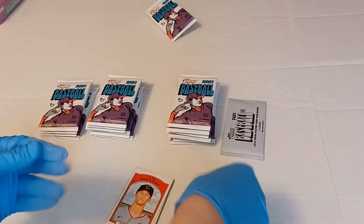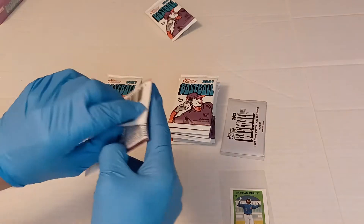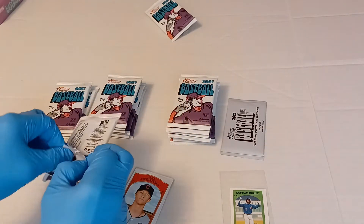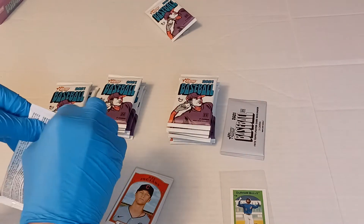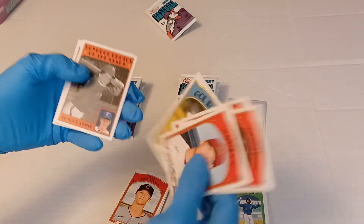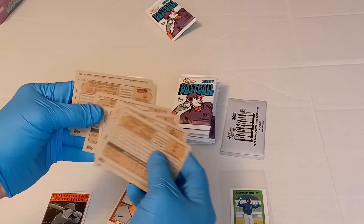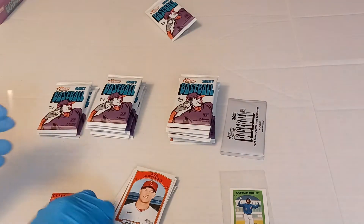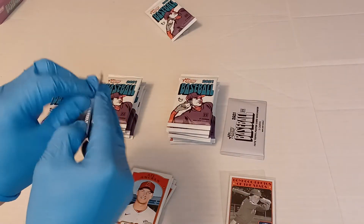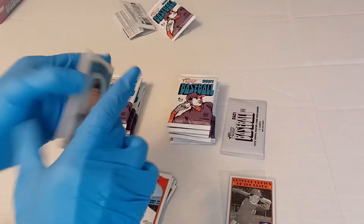I'm gonna sleeve all the inserts and the short prints immediately. There's our boyhood photos of the stars — Tom Glavine. Mitchell Henry and Hernandez — double check. We already have our insert. This is Tommy Glavine. I haven't really gotten any great autos yet but we'll see, maybe we can get one now.